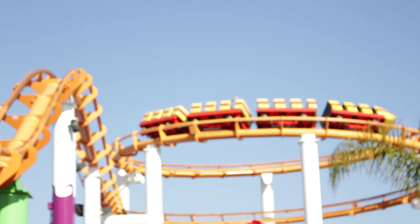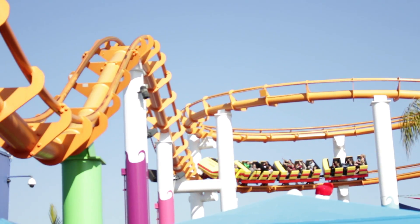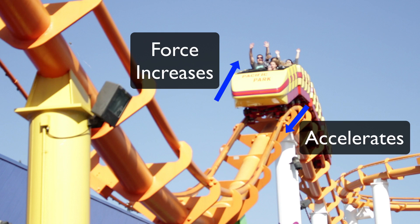But what makes roller coasters dangerous? When the coaster accelerates, the force increases. So if the strap and handle wasn't there, the force would make you fly off. Literally!